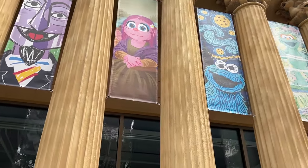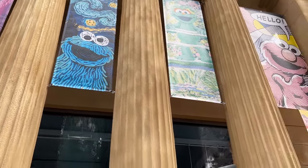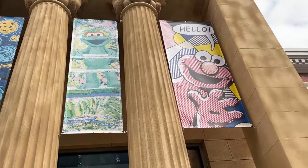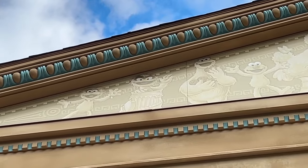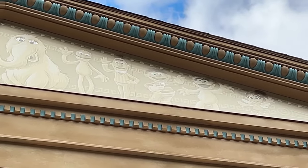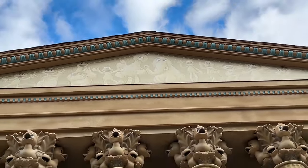We have a Picasso Count, the Mona Lisa Abby, some Starry Starry Night Cookie Monster, Rosita in the Water Lilies, and a pop art Roy Lichtenstein Elmo saying hello. And at the very top you can see Zoe, Oscar, Cookie Monster, Elmo, Big Bird, Snuffy, Grover, Bert, Ernie, Rosita, and Abby welcoming you just like the Greek gods intended.